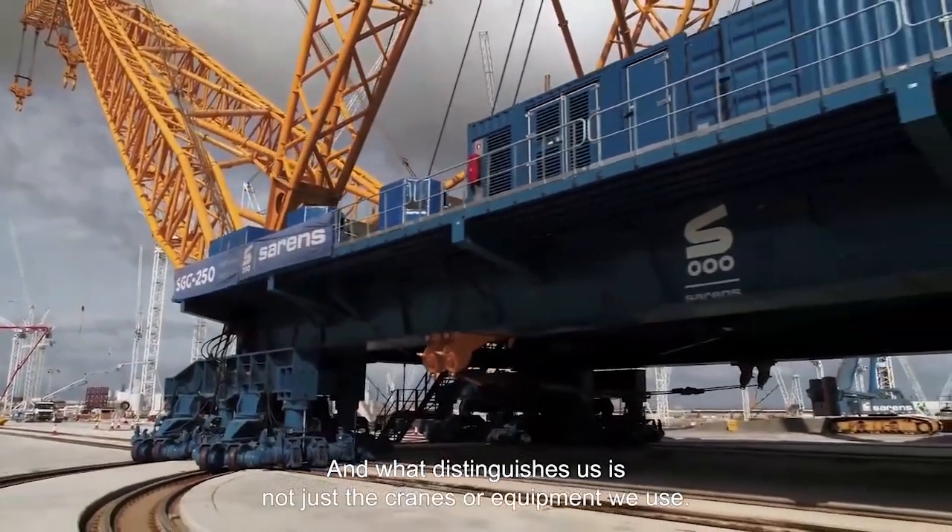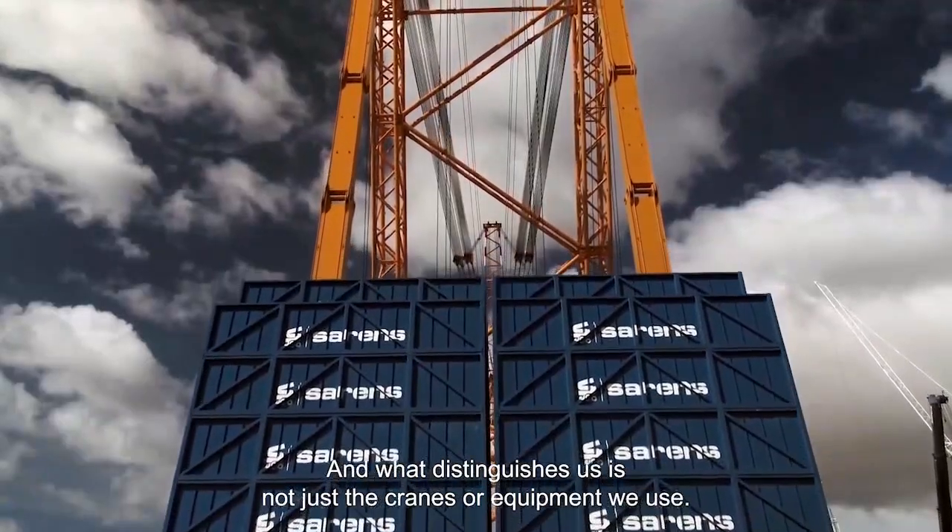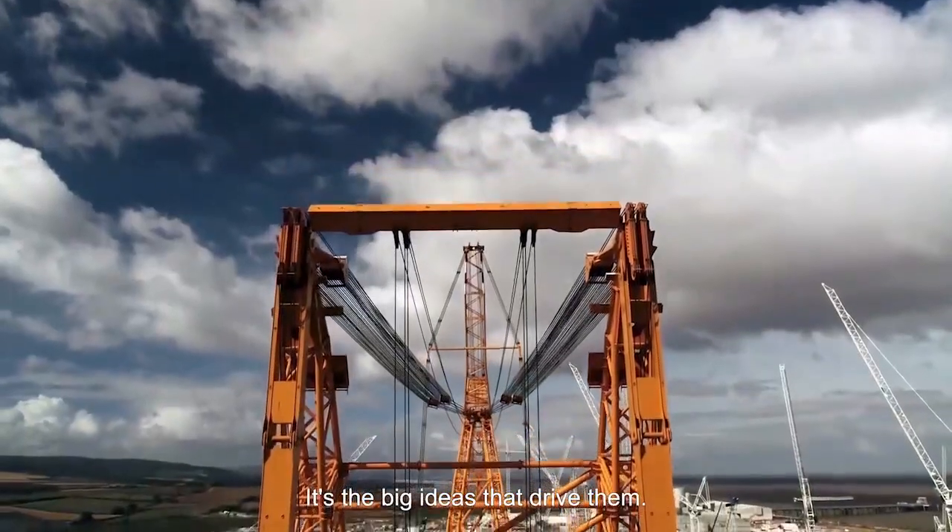And what distinguishes us is not just the cranes or equipment we use — it's the big ideas that drive them.